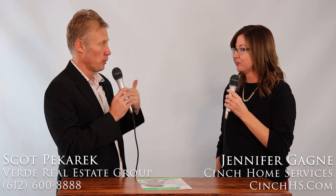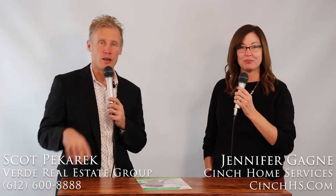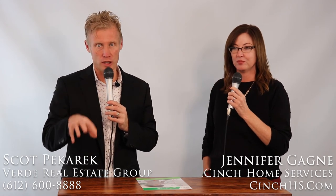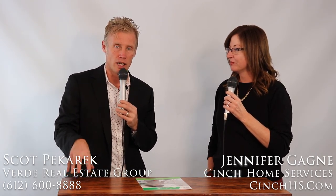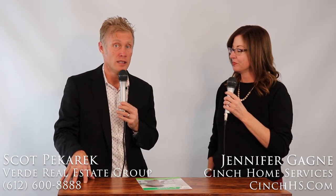This is really helpful, Jen. If somebody wants to get a hold of you or Cinch, the best way is to go to the website: cinchhomeservices.com or cinchhs.com. I'm Scott Bacaric with Verde Real Estate Group. We talked about home warranties and three top reasons for sellers to get one. If you want to reach us, call or text 612-600-8888, or visit us online 24/7 at verde-realestate.com. We hope you found this content valuable, and as always, if you need further assistance, please let us know. Thank you.